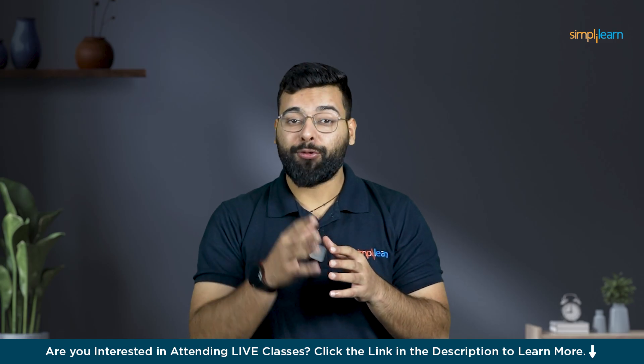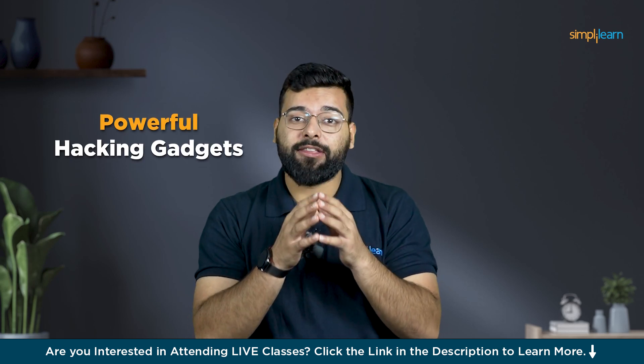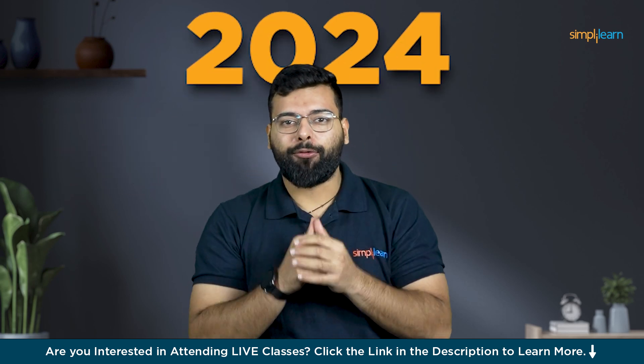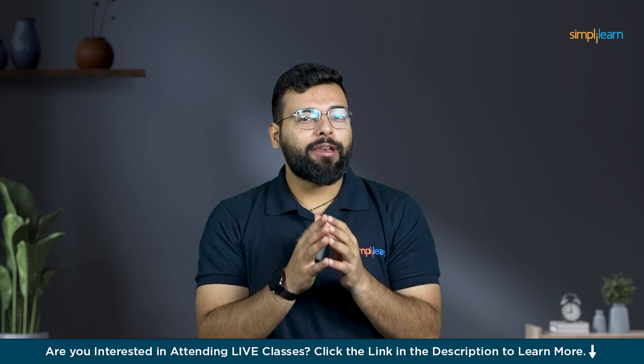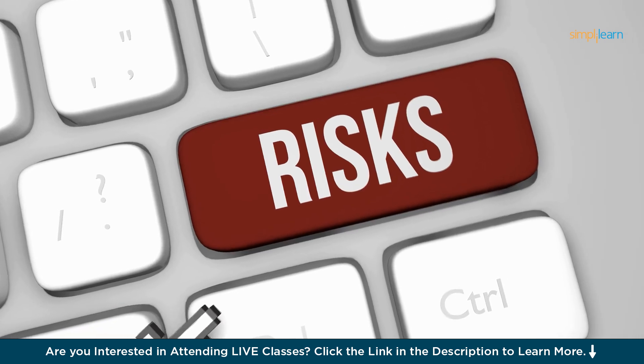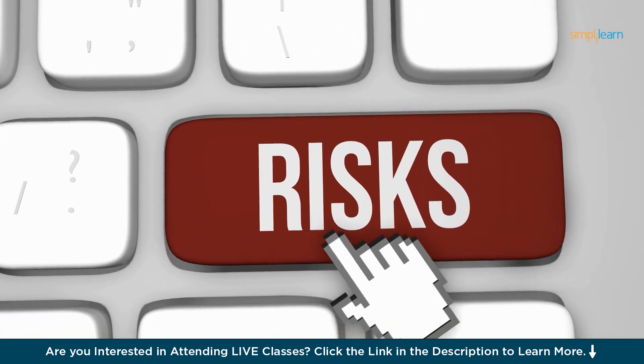Welcome to SimplyLearn. Today we are going to talk about some really interesting and powerful hacking gadgets you should know about in 2024. Remember, this is just for learning. The best way to keep your computers and devices safe is to know about the risks.